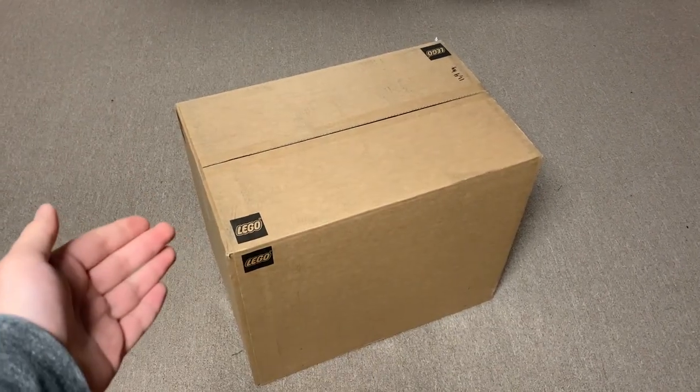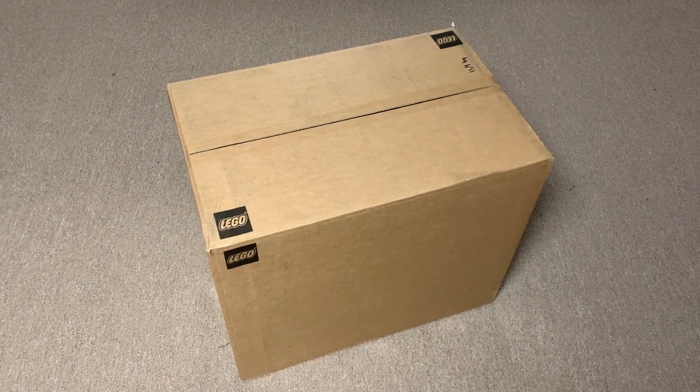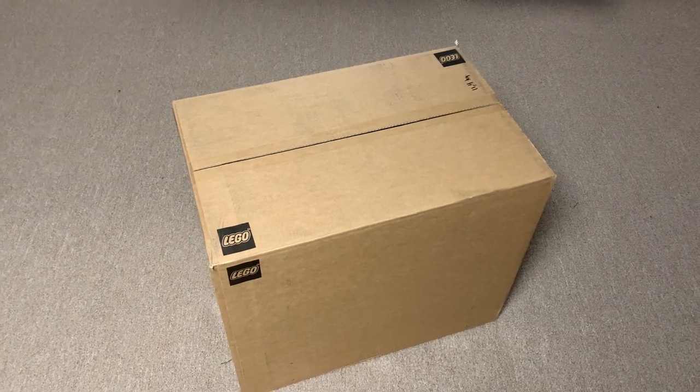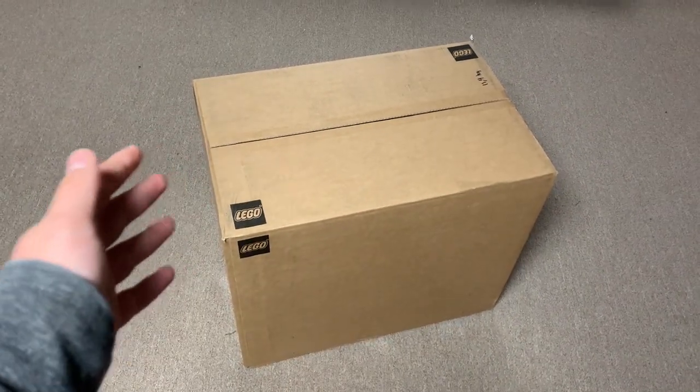Hey everyone, I'm Mind, and I just got another package in the mail from LEGO. It's currently February 4th as I'm recording this, but I'm not allowed to publish this video until February 20th at 8pm, so it's going to be a little while till you guys can see it. However, I'm pretty sure that in this box there's the next wave of LEGO Monkey Kid sets.